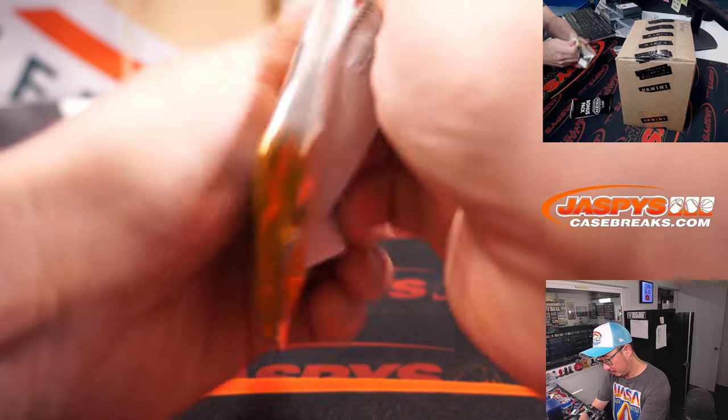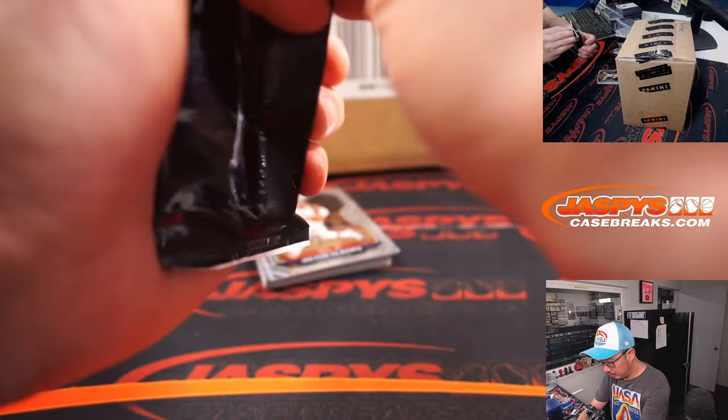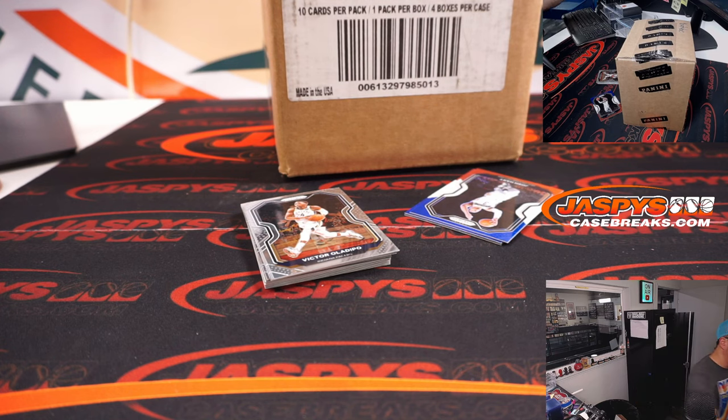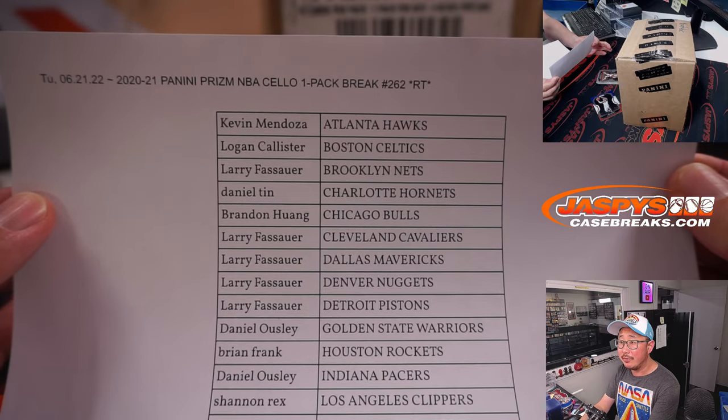Let's get started. Here's the final printout, hot off the presses.